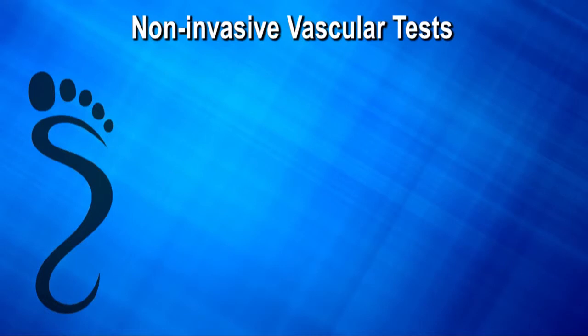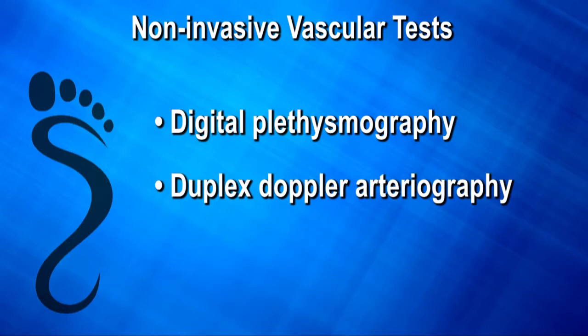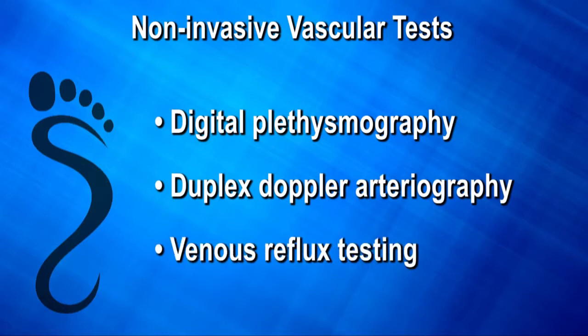These are called non-invasive vascular tests. They are digital plethysmography, duplex doppler arteriography, and venous reflux testing.